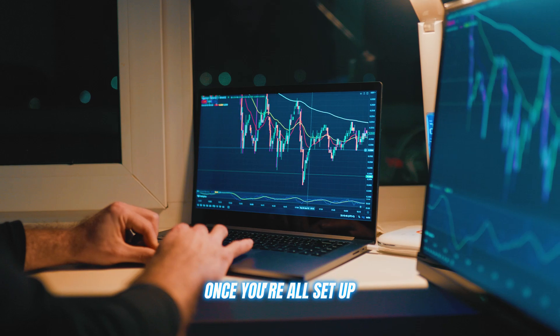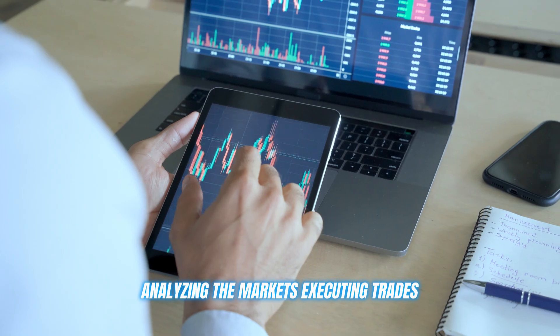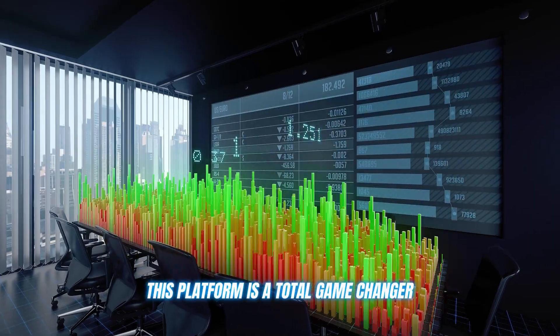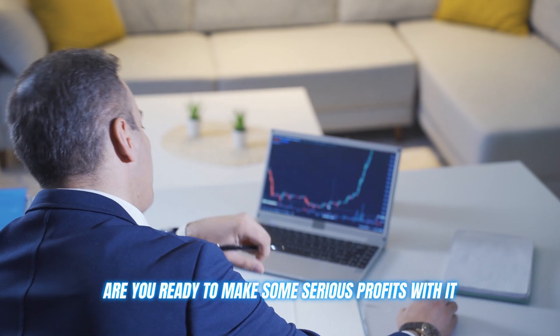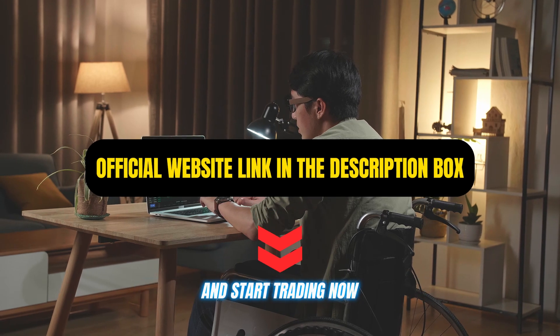Once you're all set up, simply tell the bot what level of assistance you need and let it work its magic — analyzing the markets, executing trades, and giving you a significant edge with all its analysis tools. This platform is a total game changer whether you're a fresh crypto newcomer or a seasoned trading pro. Are you ready to make some serious profits? Click on the link in the description below and start trading now.